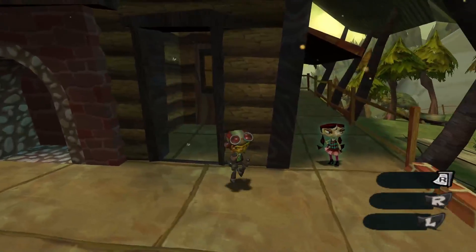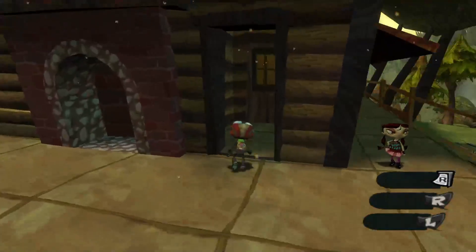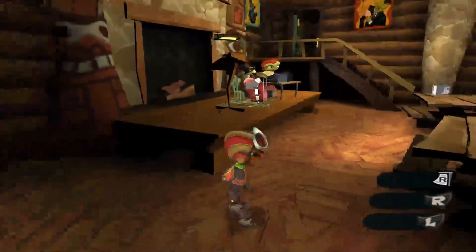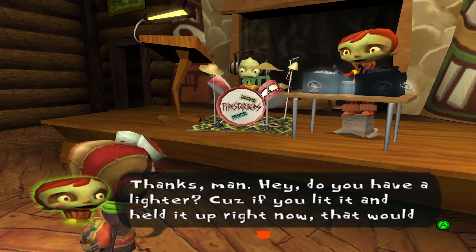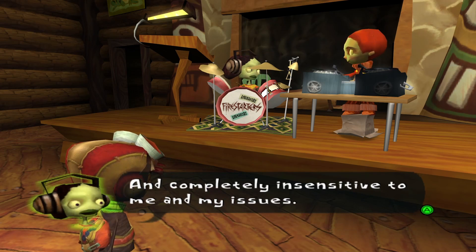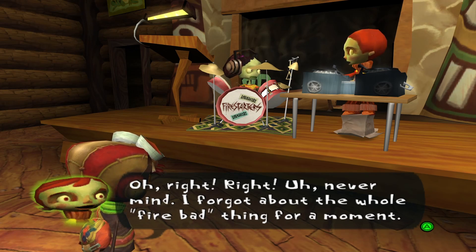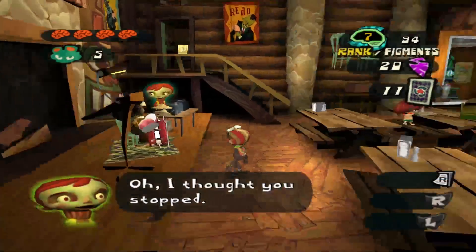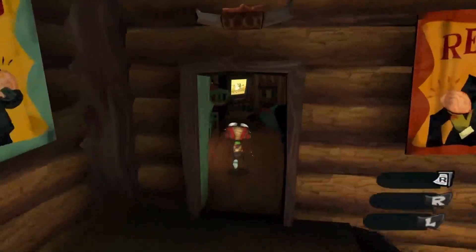We can actually enter the main lodge — there's two entrances, this one and the main entrance at the front. In the main lodge, we've got Quentin and Phoebe here practicing their music for their band. There's also the TV room inside, and if you go up to the TV you can change the channel. It's nothing too crazy — just these three channels — but I like it a lot.